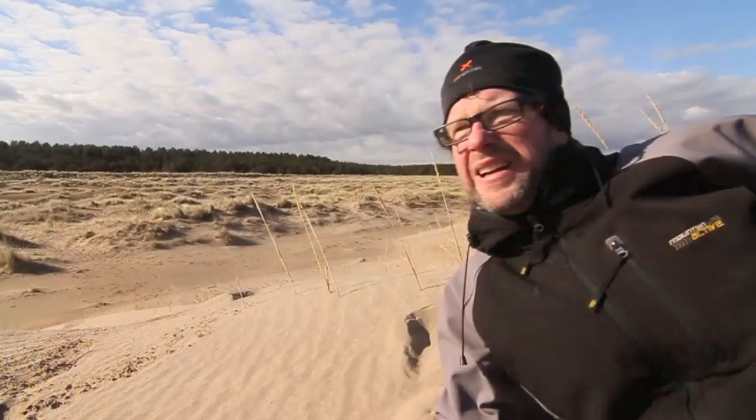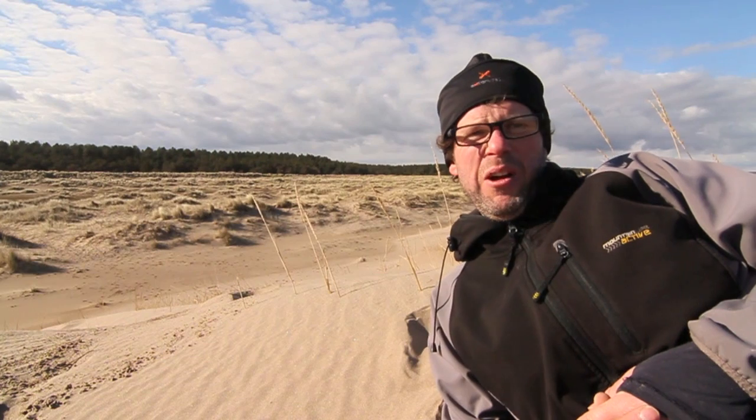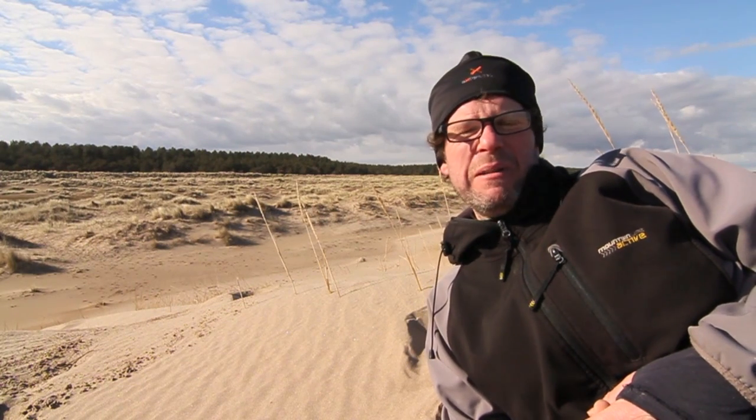There is a bit of a legend about a creature called beach ape, said to come from Scandinavia, that sometimes roams these dunes. I don't know — maybe it's real, maybe it's not.